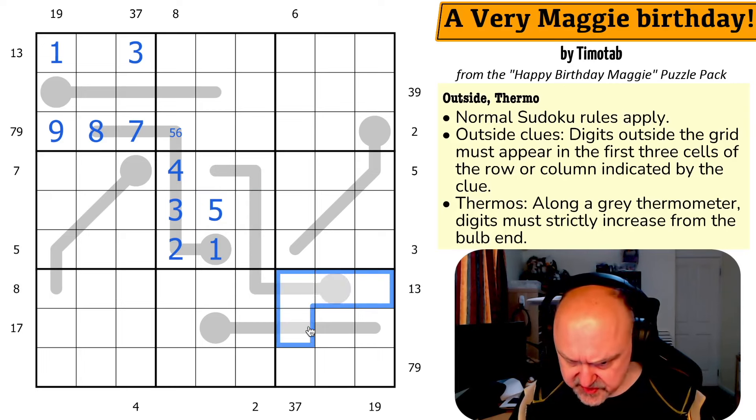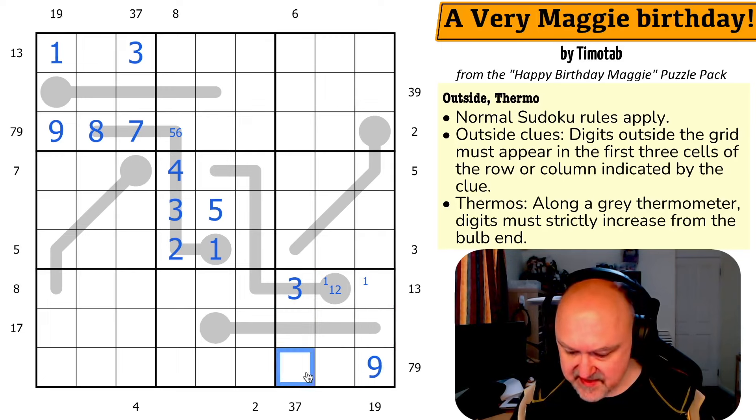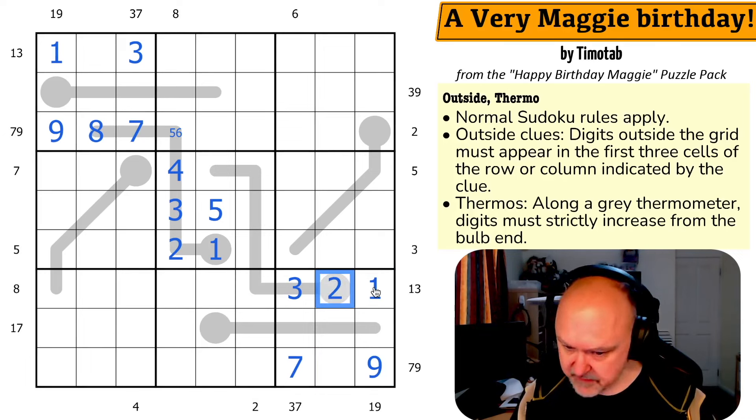Let's look at box nine because the same sort of thing is happening. Three has to be in here and here, so this is a three. This is one or two, but one is in one of those. Nine is in that one, seven is in that one — all from the same logic. And since one is in one of those, that's the one and that's the two.